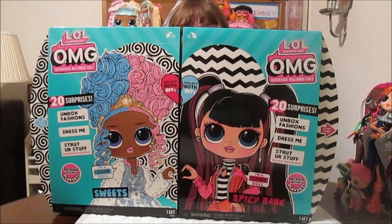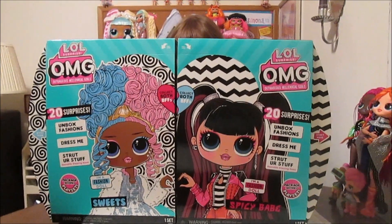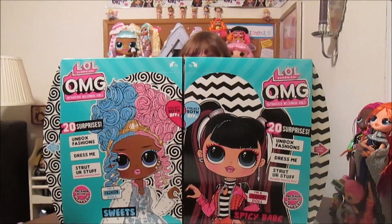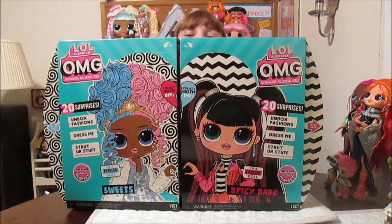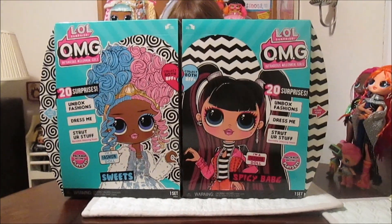So we've got both of them here - Sweets and Spicy Babe. I think we're going to open them both in this video. We've never taken two single OMGs and opened them together in one video. Yeah, I think we should do them both because I think they need to be done together. So we're going to try to do both of them.